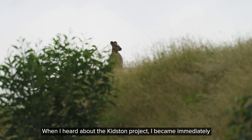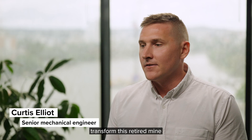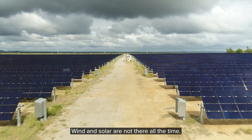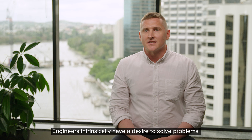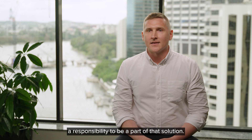When I heard about the Kidston project, I became immediately intrigued with how they were going to transform this retired mine into something as useful as a pumped hydro energy storage facility. The world is transitioning to a renewable energy future. One of the challenges we experience is that these are variable generators — wind and solar are not there all the time. We therefore need to find a mechanism to have continuous power so that electricity is there when people need it. Engineers intrinsically have a desire to solve problems and I feel personally a responsibility to be a part of that solution.